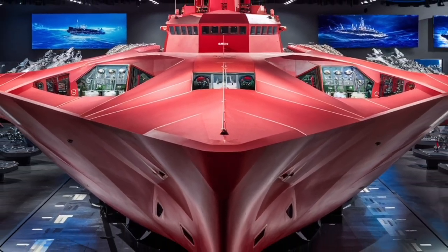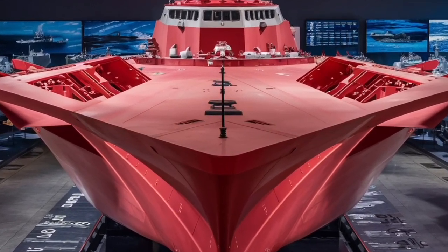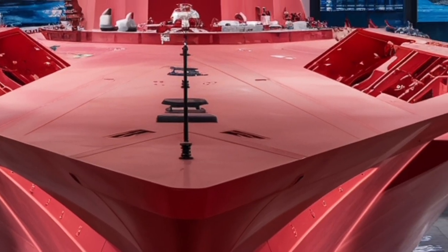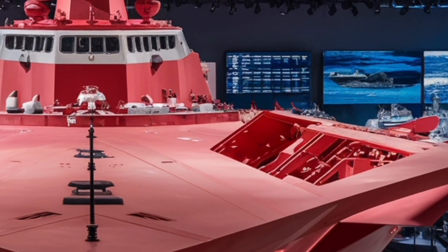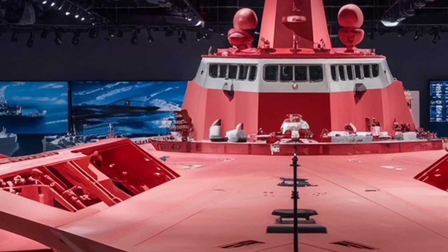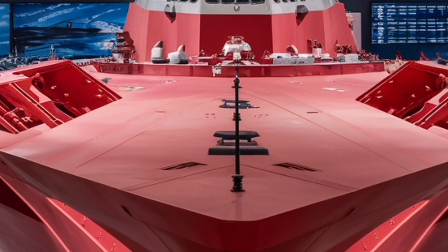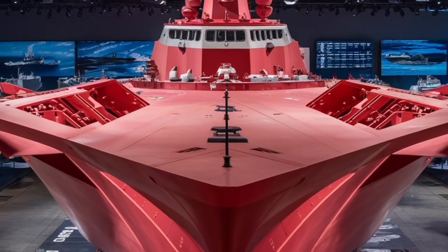When it comes to combat capability, the Zumwalt is designed for multi-role missions: land attack, surface warfare, and anti-air operations. One of its signature features is the Advanced Gun System (AGS) — two large, 155-millimeter guns mounted at the front of the ship. These guns were originally designed to fire Long-Range Land Attack Projectiles (LR LAP), which could strike targets over 80 miles away with pinpoint accuracy. Although the LR LAP program was later discontinued due to cost issues, the Navy continues to explore alternative precision-guided munitions. Even without them, the Zumwalt's potential as a land attack platform remains formidable.